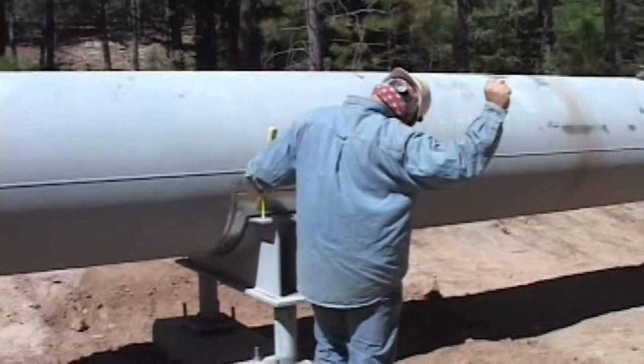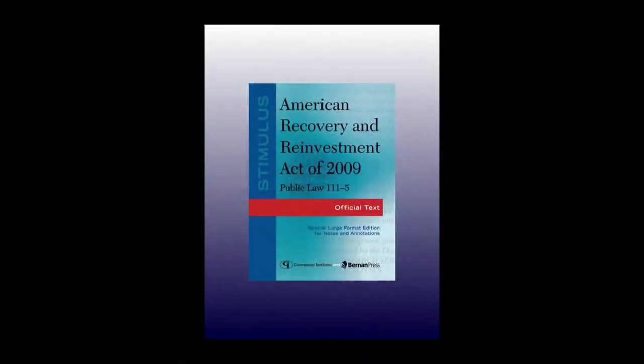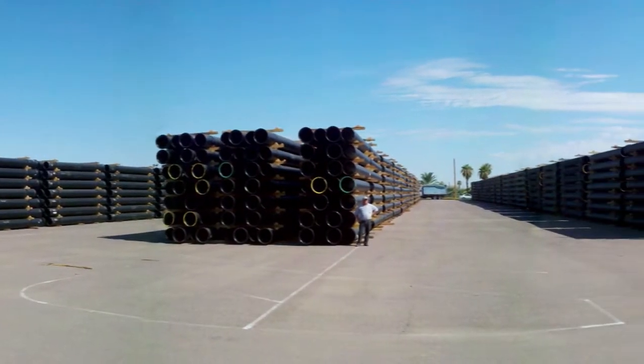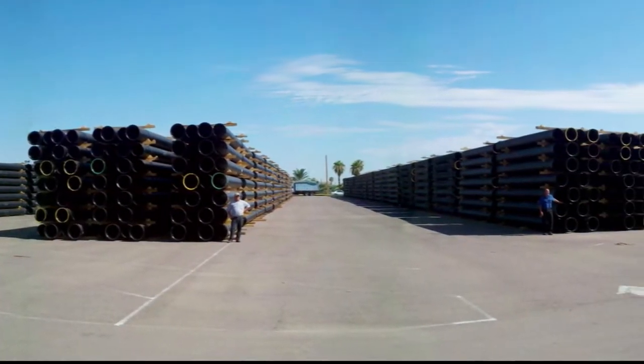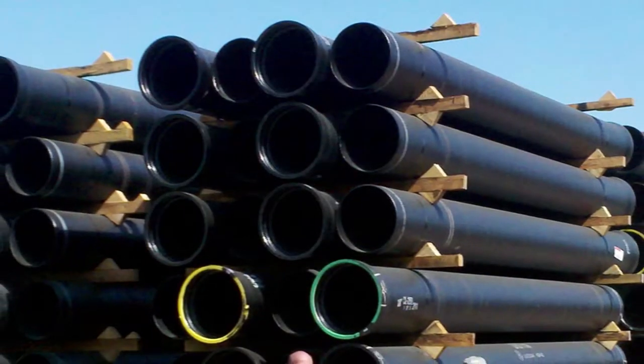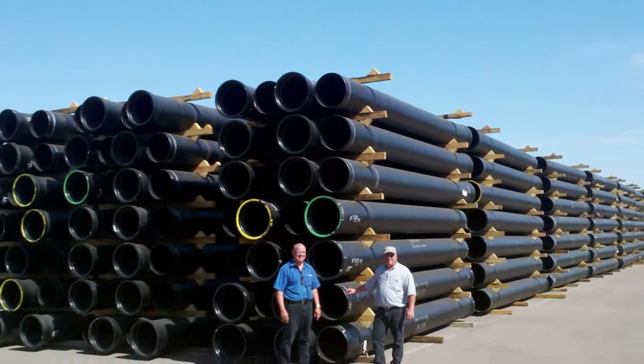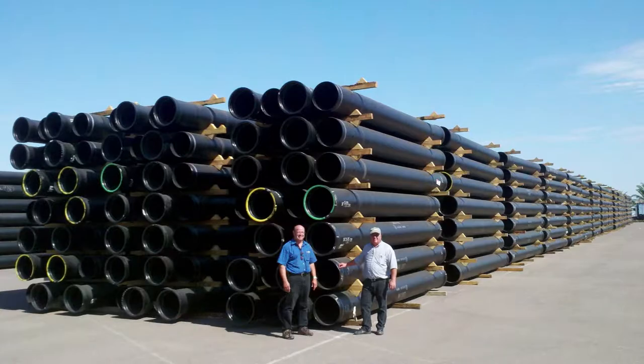At the same time, another act of Congress, the ARRA, or the American Recovery and Reinvestment Act, enabled Payson to receive stimulus money to purchase 62,000 feet of pipe that accounts for most of the entire pipeline construction project. At that time, the cost of the ductile iron pipes was a bargain compared to today's prices.